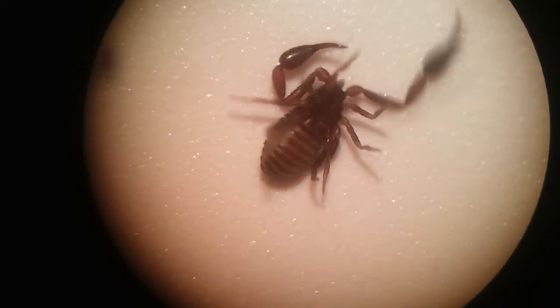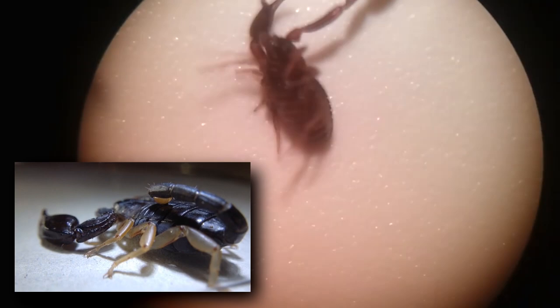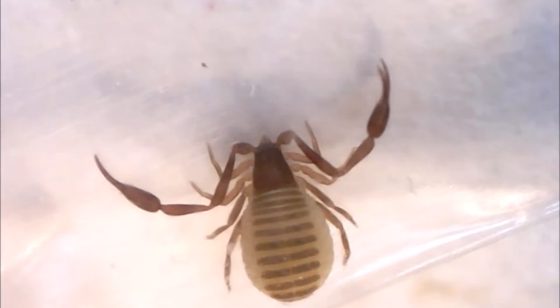Today on Animal Fact Files, we're discussing pseudoscorpions. Pseudoscorpions are also known as false scorpions or book scorpions. The scorpion part of their name comes from their similar appearance to these large arthropods, but there's one key difference: pseudoscorpions do not have a stinger. In fact, they have a round rump.